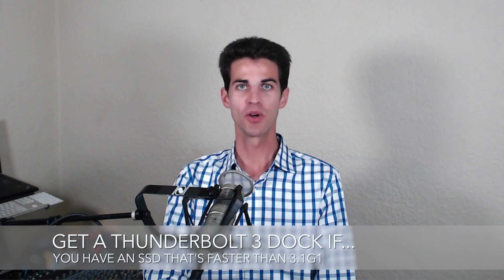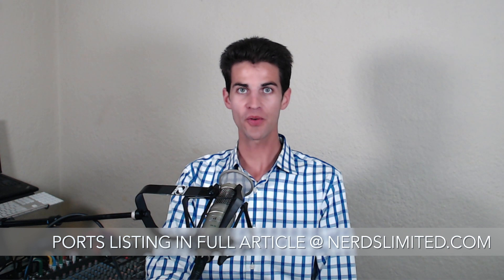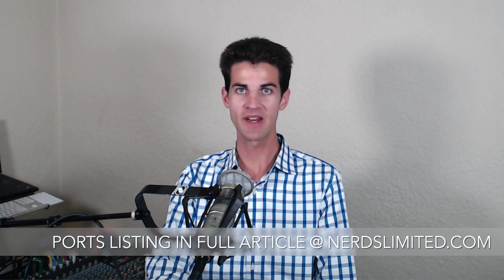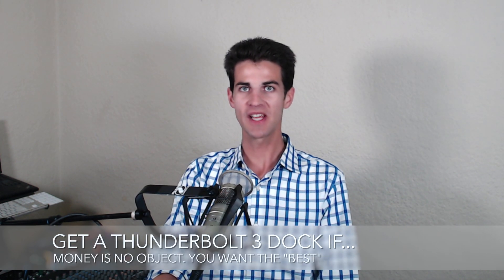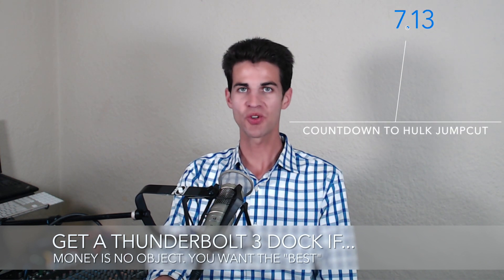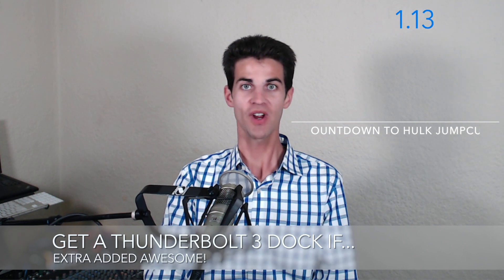Next, get Thunderbolt 3 if you have a storage array that's actually faster than true USB 3.1 Generation 1 — keep in mind most of them aren't, and it doesn't matter what they say. Next, if you need the ports only found on the Thunderbolt 3 dock — you can get a full list at the article at nerdslimited.com — or you must have the fastest possible I/O solution. And lastly, if you have enough money not to care how you spend it, or if you need to daisy chain Thunderbolt devices into a single port for extra added awesome.